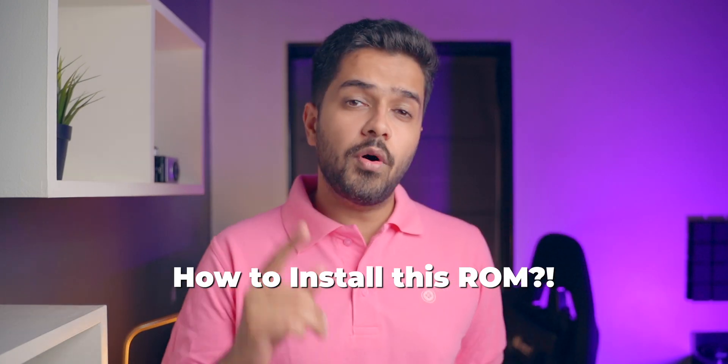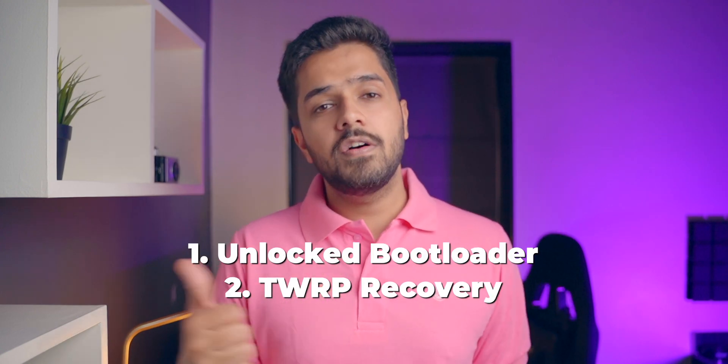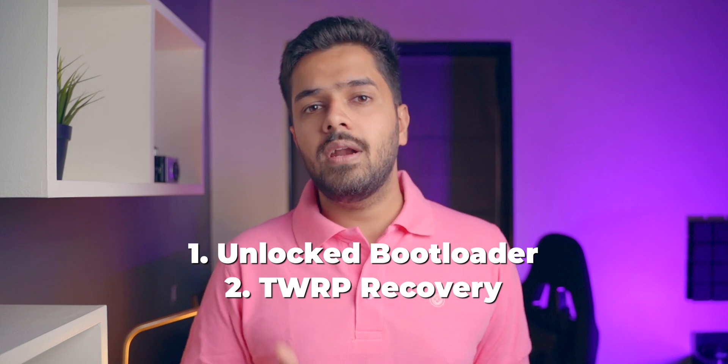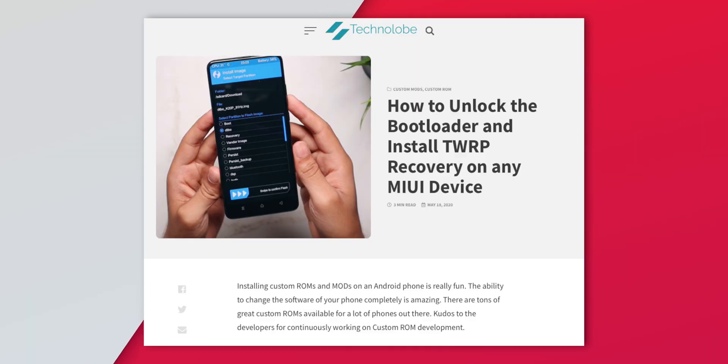How to install this custom ROM on your Redmi Note 10 Pro? You need a couple of prerequisites: first, you need to have an unlocked bootloader, and you need to have a custom recovery installed like TWRP recovery. If you don't know how to do these things, do not worry — there's an article on my website with a step-by-step guide that will help you unlock the bootloader and install a custom recovery on your Xiaomi smartphone. Once you have a custom recovery installed, you just need to flash one file — that zip file contains the ROM as well as GApps — and you'll be good to go.